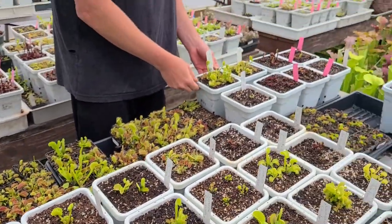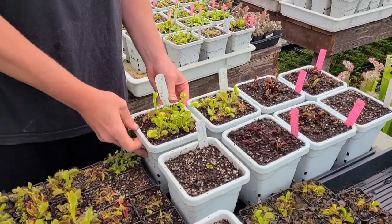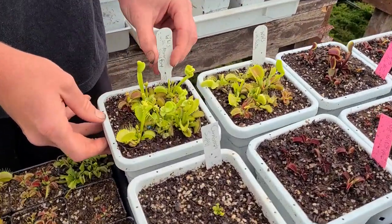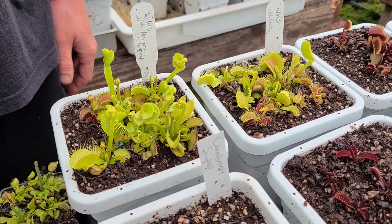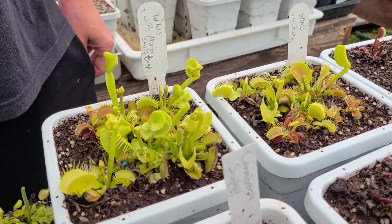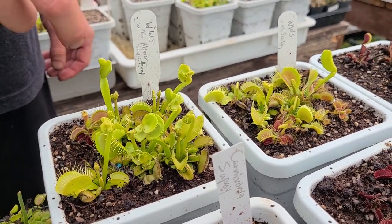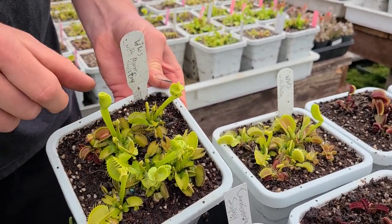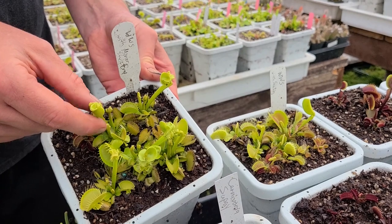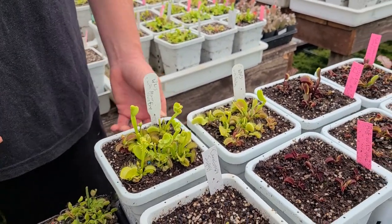This one I grew from seed. Adrian helped me pot out some of them last year and he noticed this one had mirror-type traps and grows really long and tall. We were thinking about calling it 'lanky mirror' but Leah says it looks like 'loopy mirror' because — look at this trap right here — they actually loop around. They do some crazy stuff. They look like they've gone loopy.